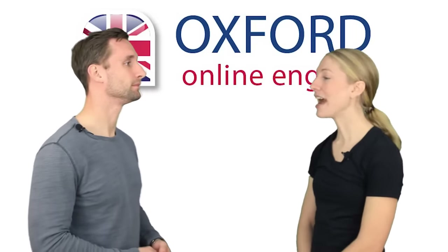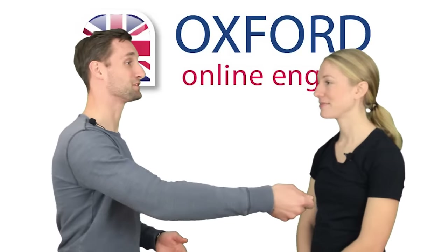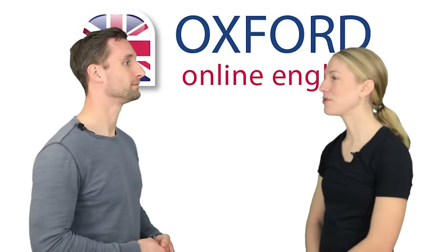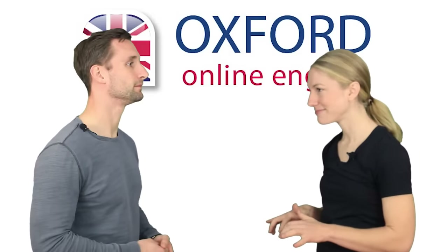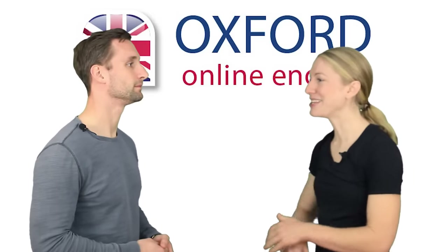Let's have a look. Can I have your passport, please? Yes, of course. Thank you. One minute. Let me check whether there's another seat available. Yes, we can do that, sir.